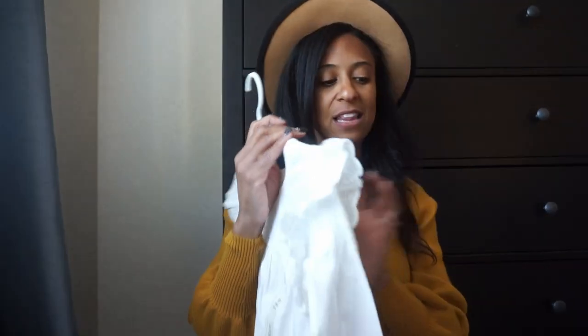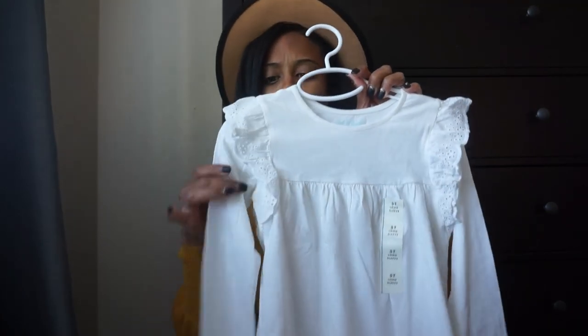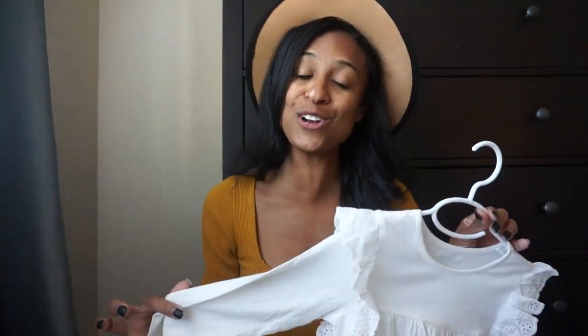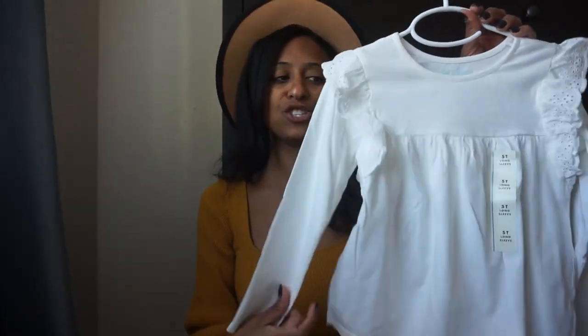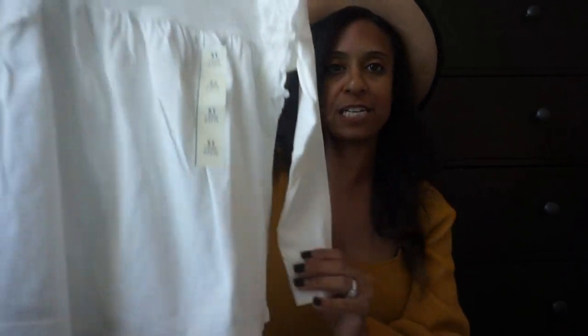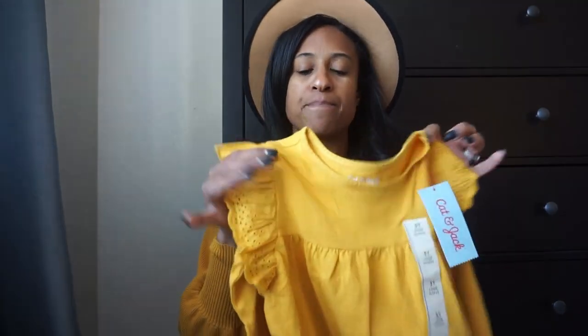Another Target staple I really love is their little ruffle tops. Every year they do a variation of this — we've had the summer ones, and the ones from last year with a ruffle across the top. These are all $8. I grabbed two new ones: one in ivory — not quite a true white — and one in another color I love because it matches the shirt I'm wearing. They have these in several colors, and they're great to pair with pants, overalls, jumpers — just a really good staple piece.